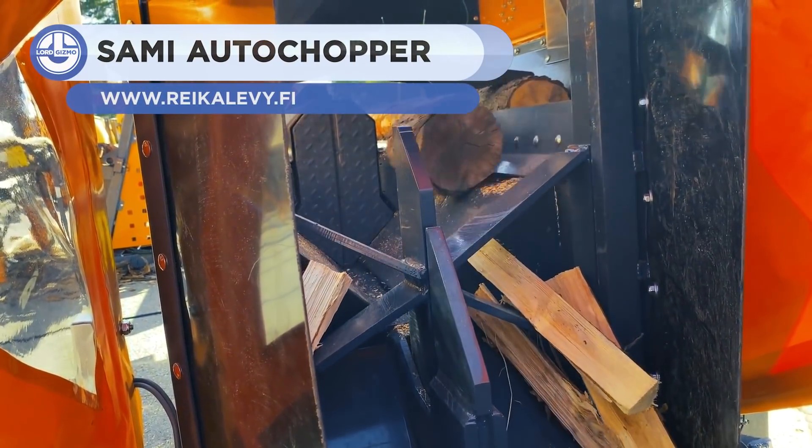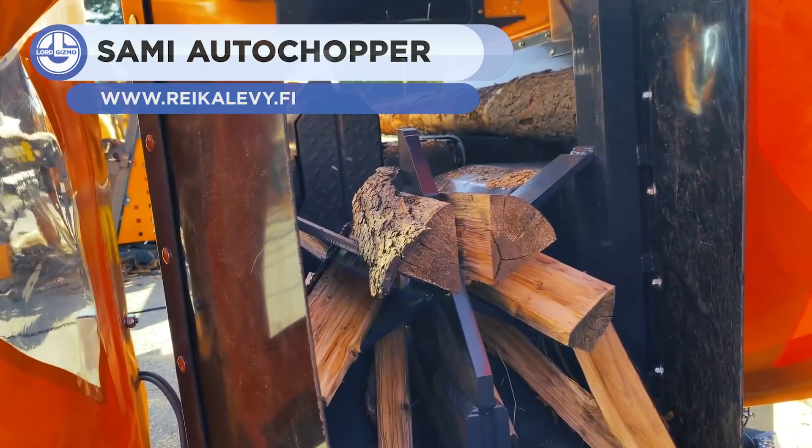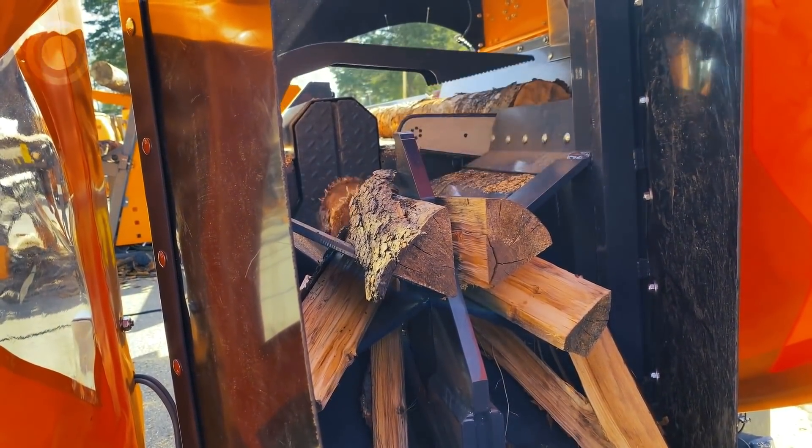This is the SAMI Auto Chopper, a chipper designed to process wood automatically. It makes log-splitting effortless, safe, and efficient.